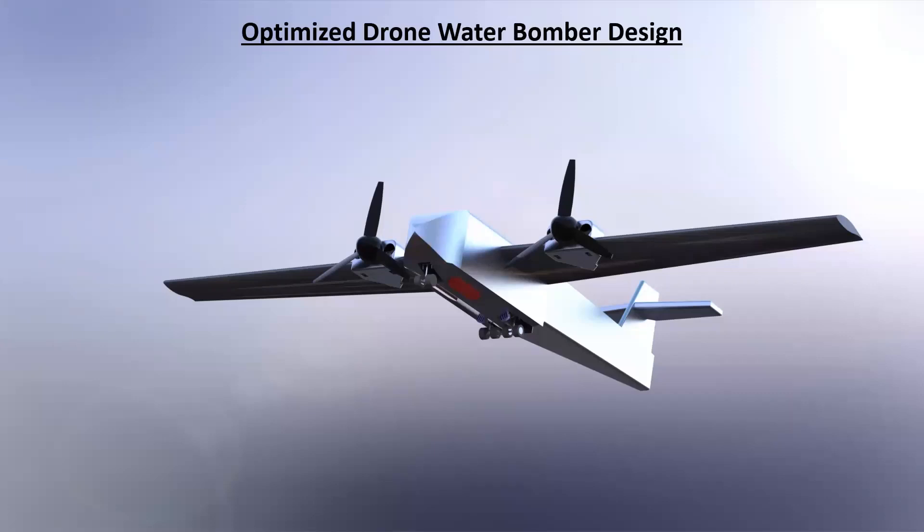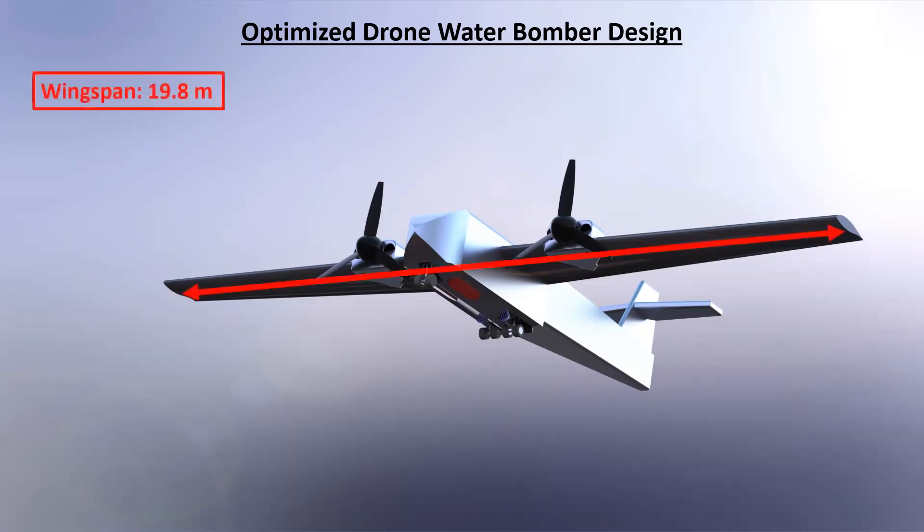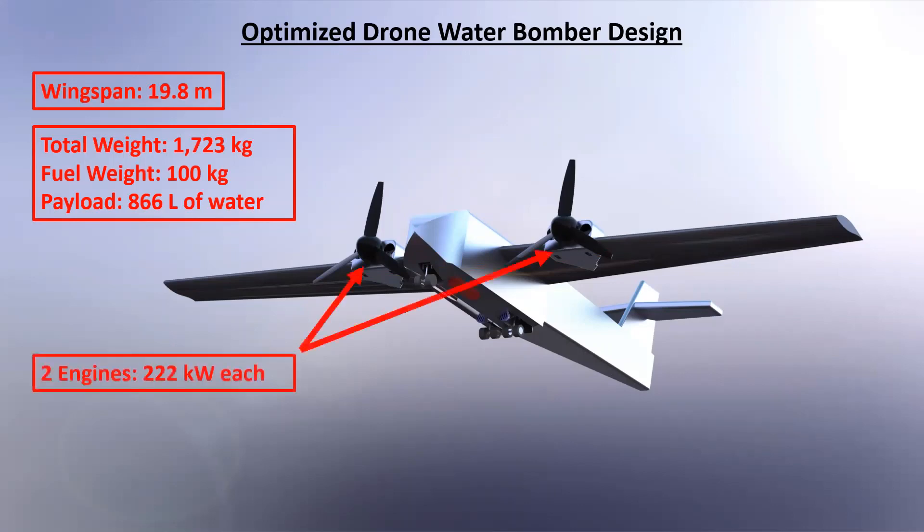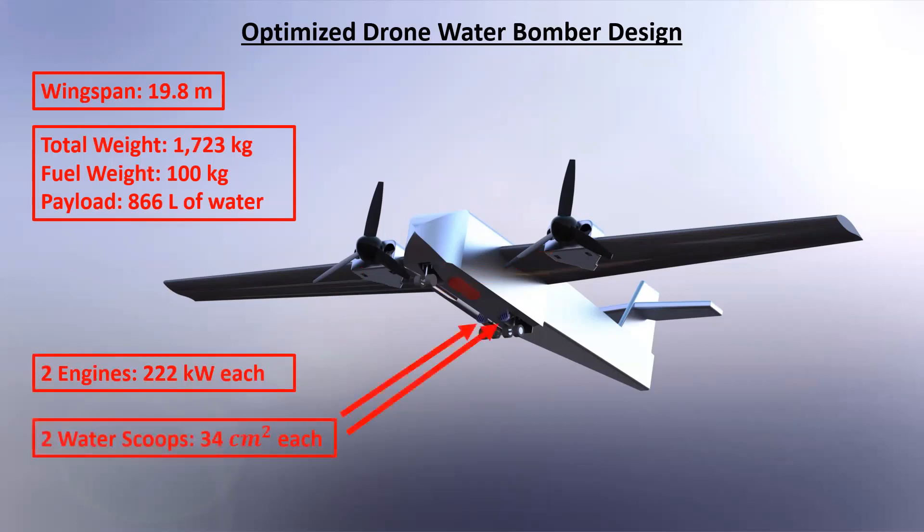Using the genetic algorithm, we successfully designed and modeled a drone water bomber designed to skim lakes. The important parameters in our design include a wingspan of 19.8 meters and a total weight of 1,723 kilograms, with 100 kilograms of fuel and 866 liters of water. We also have two engines mounted on the wings that provide 222 kilowatts of power each, and two water scoops on the bottom of the drone to intake water when skimming the lakes.